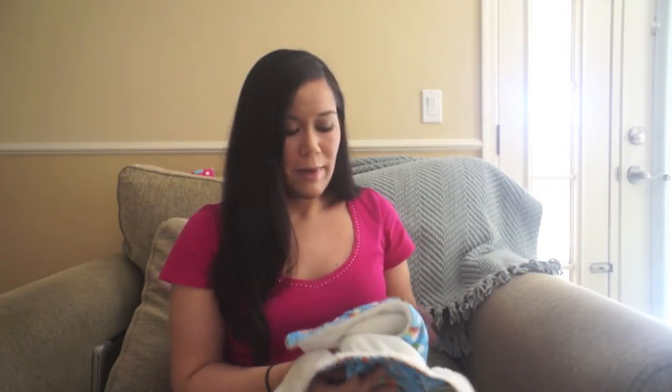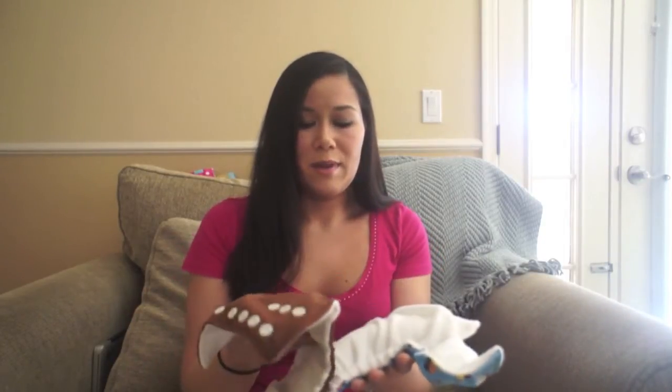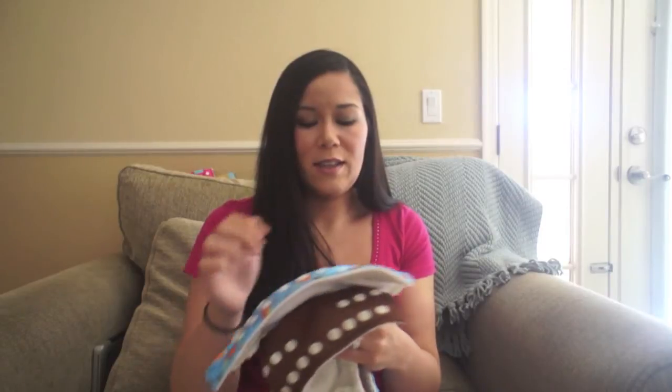The Fuzzy Buns does come with the option to change the elastic out to make it snugger or looser. We haven't done that yet because Winston hasn't needed it. For all practical purposes, they're both a one-size diaper and relatively the same quality. I think they're about the same price, though the Charlie Banana might be a little bit cheaper — I'll get the prices for you.